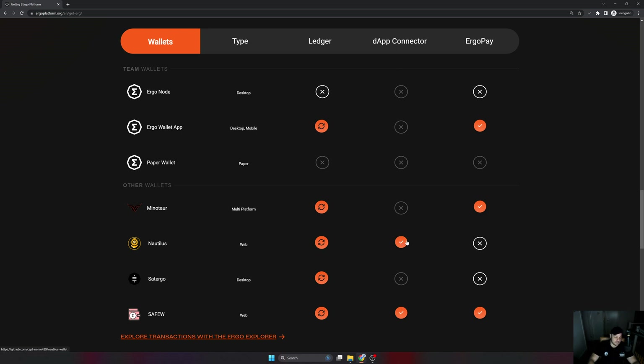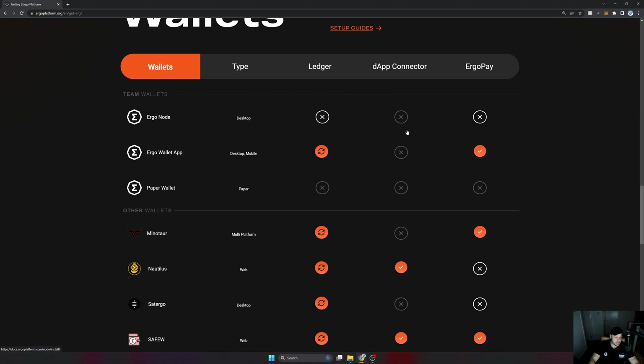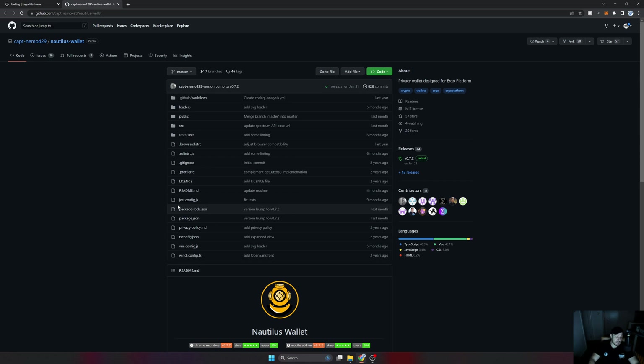I'm not overly excited that it is a web wallet — in my opinion it's not the most secure thing — but as long as I exercise appropriate risk management, I'm not going to use this Nautilus wallet to store all my Ergo. It's really my 'Ergo education fund' — Ergo I'm actually going to use to learn about the ecosystem. To find and install it, I'm going to select the Nautilus wallet link here, which opens GitHub.